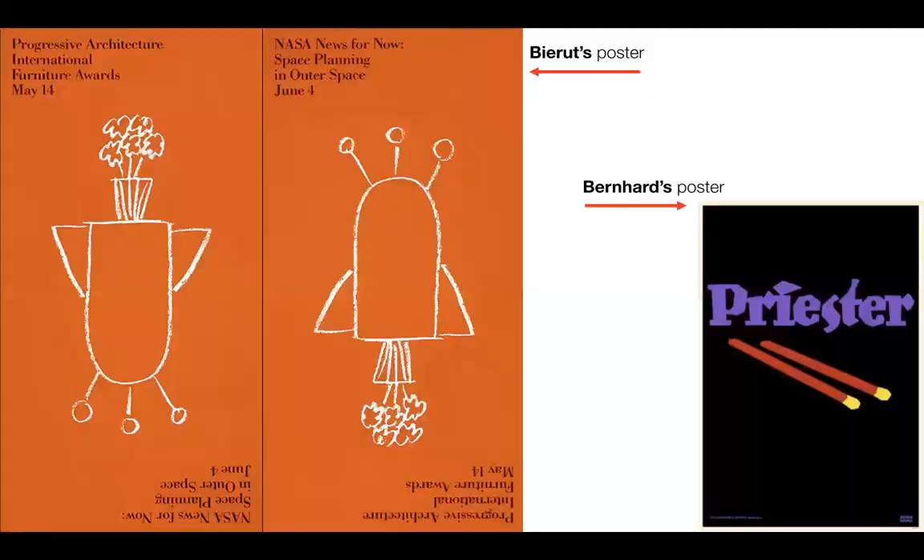While working at Vignelli Associates, Beirut was tasked with designing invitations for two separate events: the Experimental Furniture Exhibition and a lecture by NASA scientists on spacecraft interiors. There weren't any challenges until the marketing manager called and told him that there were budget cuts made and he needed to combine both events into one invitation. Beirut got frustrated, and in his moment of vexation he scribbled a quick sketch that ended up becoming the illustration for the poster. The illustration was of a table, almost like an elongated grill, with a vase of flowers on top of it. When the illustration is flipped over, it appears to be a spaceship that has taken off. This illustration was combined with a red background and some text set in Bodoni, and the invitation was complete.